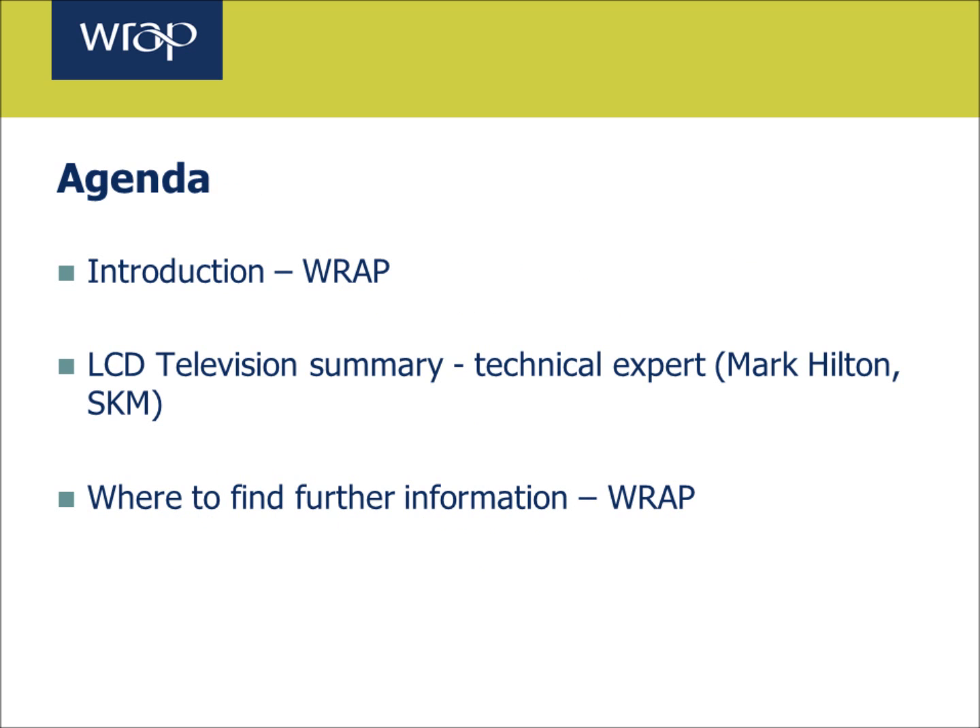This webinar will focus on microwave ovens. After I've reviewed the project objectives, Lee Holloway of Eco3, one of the technical experts who's helped to develop this product summary, will talk through the key highlights of the summary. Finally, I'll conclude the webinar and discuss next steps and where to find further information.